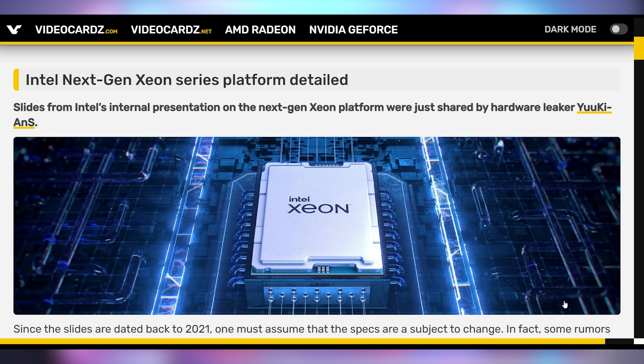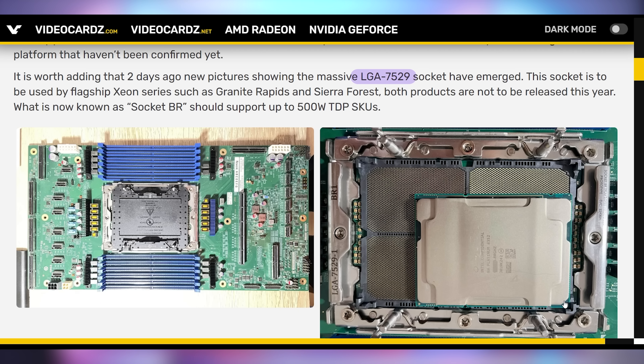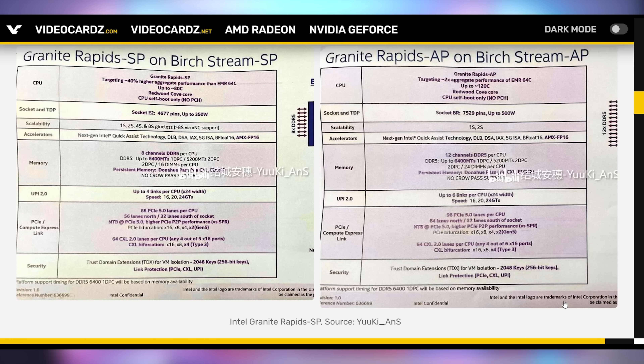What's probably not as good for Intel is a leak of their upcoming next generation Xeon CPUs, and these things are just massive — I didn't think they could get much bigger. This is going to be based on the LGA 7529 socket, where 7529 corresponds to the number of pins on the motherboard or contacts on the CPU — 7,529 pins. You can see it compared to a previous generation Xeon on these Granite Rapids and Sierra Forest flagship Xeon processors that are supposed to come out later next year.